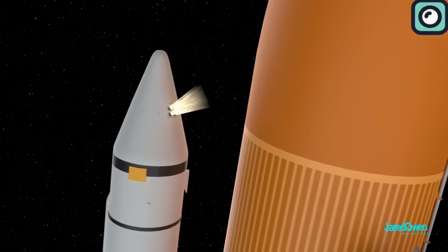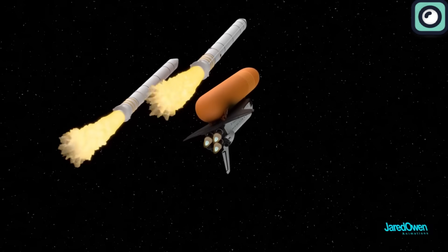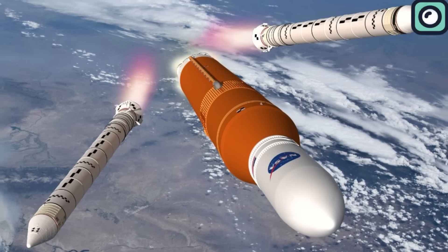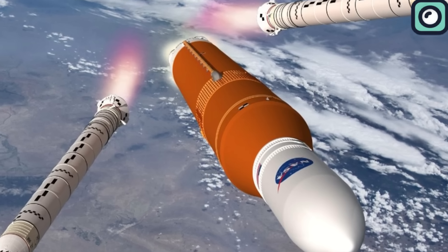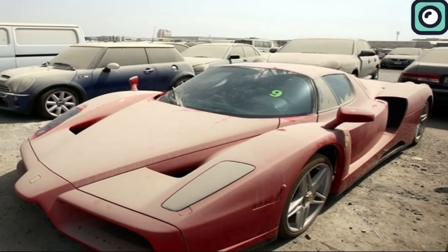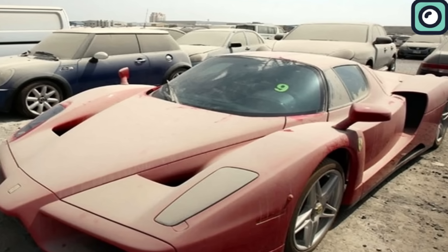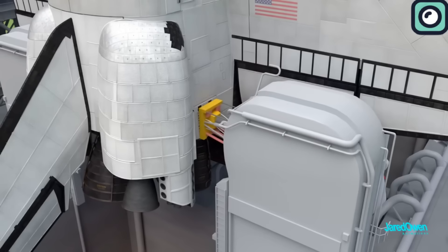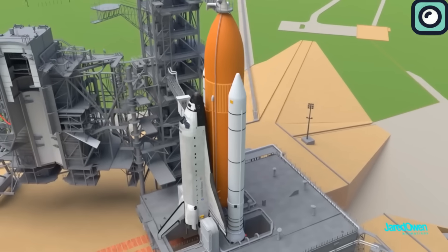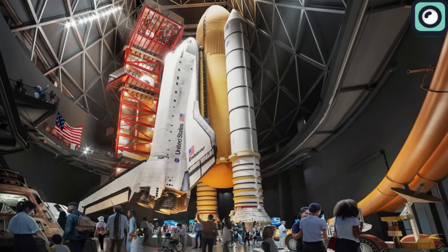After they were used, large parts of them, like the boosters, were left to float in space or fall into the sea. This was not just wasteful, but also very costly. Imagine buying a car, using it once, and then throwing it away — that's how rockets worked. Every part of a rocket, even the smallest bolt, costs a lot. If you add up these costs, a rocket's price can be in the hundreds of millions of dollars.